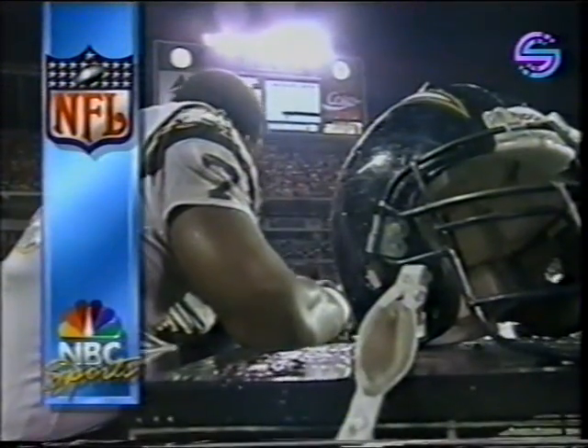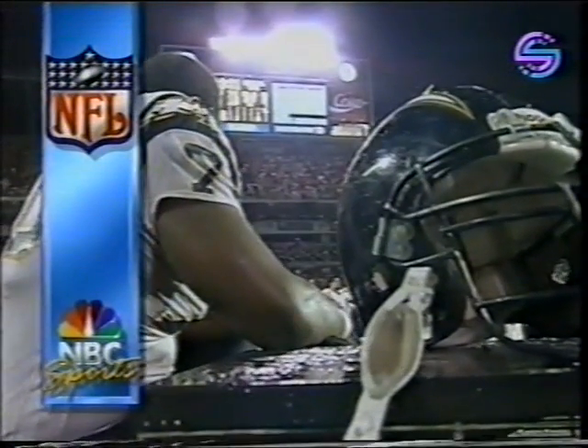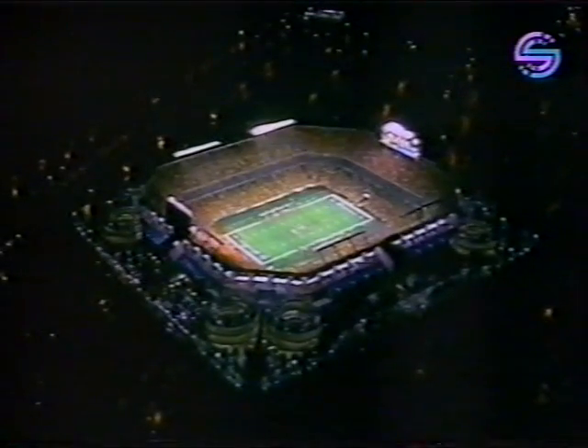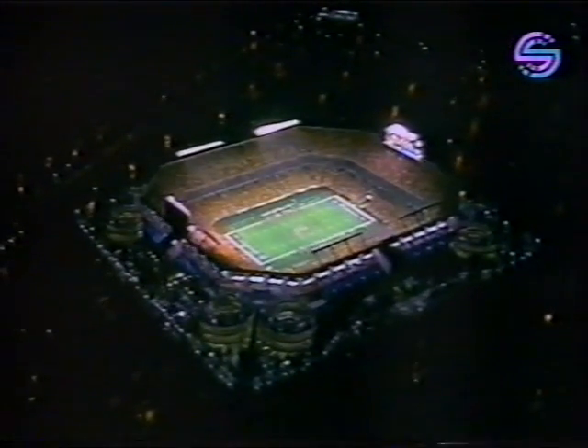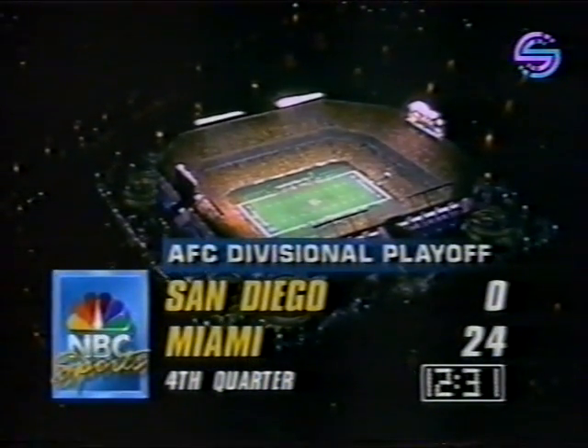So we jump to the fourth quarter — there's 12:31 remaining, Miami still leading 24-0, and they have a first down. The Miami Dolphins, 12 and a half minutes away from their seventh AFC championship. They're five and one in playoff games. No one's been to more Super Bowls than Don Shula — he's two and four. And Buffalo apparently will be the challenge a week from Sunday here at Joe Robbie.